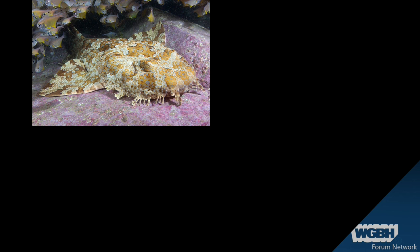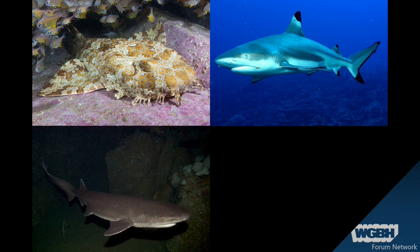Now there are all kinds of sharks. This one's called the Wobbegong shark from Australia. Why is it called the Wobbegong shark? Because the person who puts their hand down this shark finds out. This is a blacktip shark, obviously.